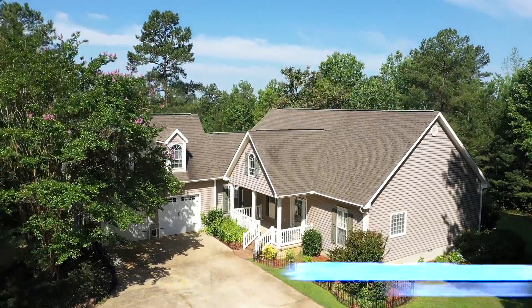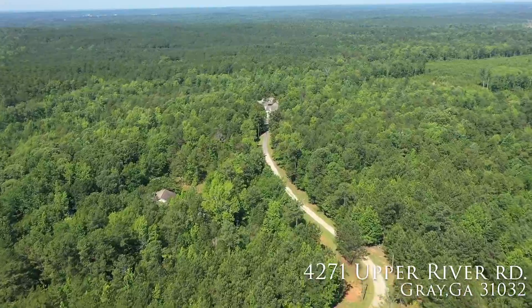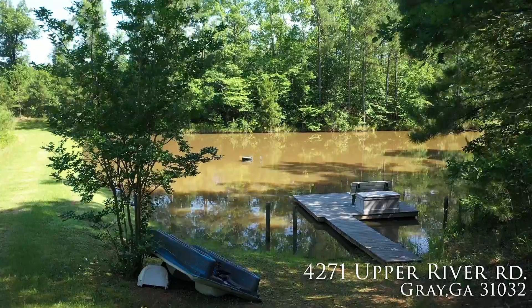Welcome to 4271 Upper River Road, right here in the middle of Gray, Georgia. We're right here in the middle of 33 acres, and we're here on this pond that's stocked with catfish and brim.